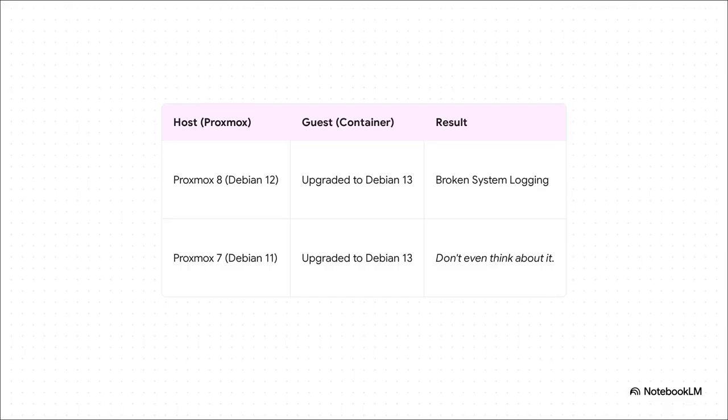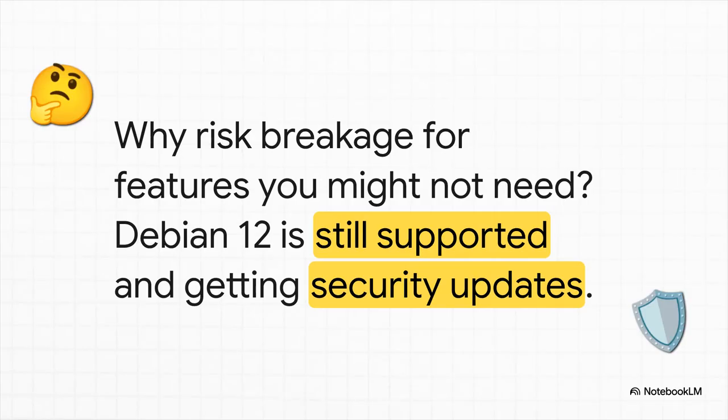Let's get really specific. If your Proxmox host is version 8, which runs on a Debian 12 kernel, and you upgrade a container inside it to Debian 13, you're asking for trouble. We saw reports of things like system logging just completely breaking. And if your host is all the way back on Debian 11 - yeah, just don't. Which leads to a really fair question: Debian 12 is still supported, it's secure, it's stable. So why on earth would you risk breaking everything for new features you might not even use, especially since you aren't even getting a new kernel out of the deal?